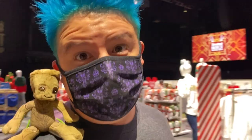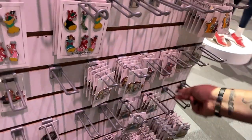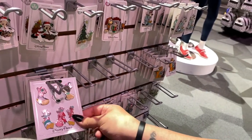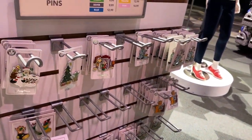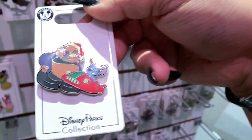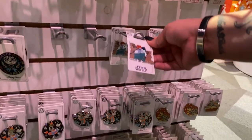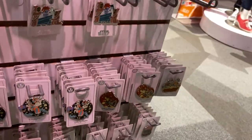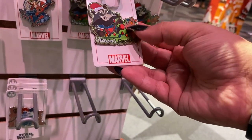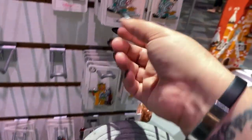Oh, look at that — Christmas pins! They didn't have any of these pins over there, but they might have them at the pin trading kiosk by the monorail — the pin trading post. Are these new or from previous years? I'm not sure. Oh, that's Groot and Rocket! Look at the Mickey and Minnie ones over there.